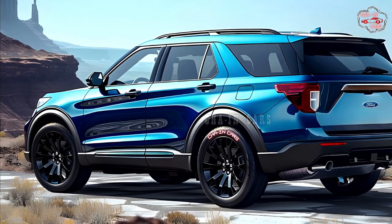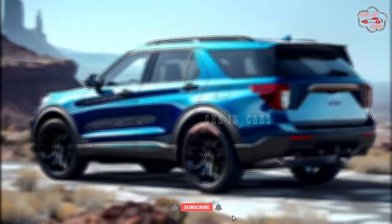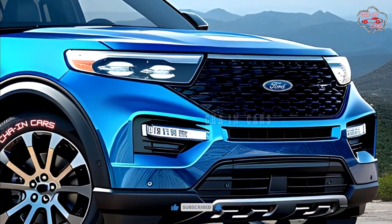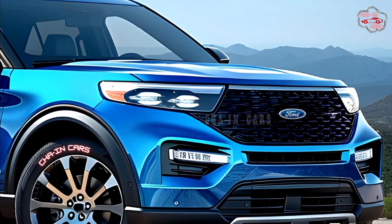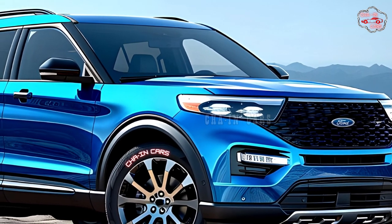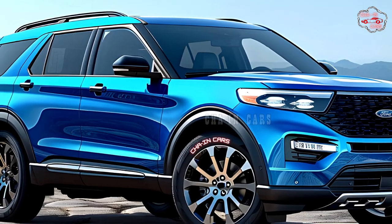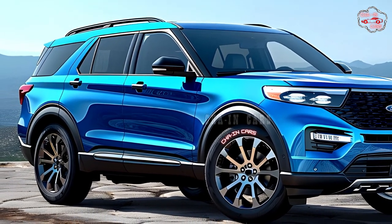While details haven't been published, the 2025 Explorer Hybrid may feature a refined hybrid powertrain from prior versions. This normally includes a gasoline engine, electric motor, and battery pack. Earlier Explorer Hybrid models had roughly 300 horsepower, enough for most driving scenarios.